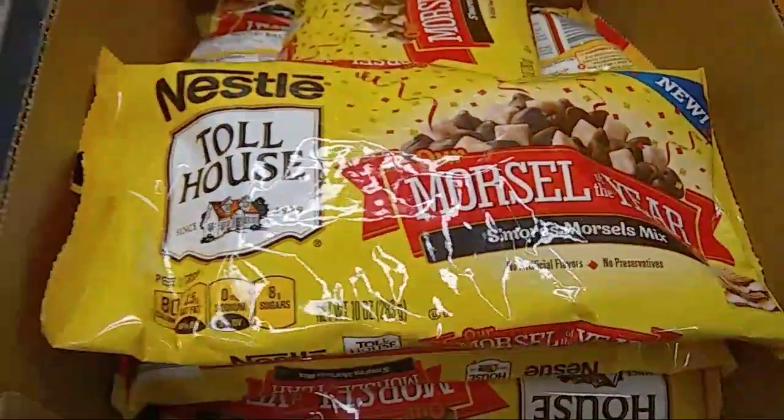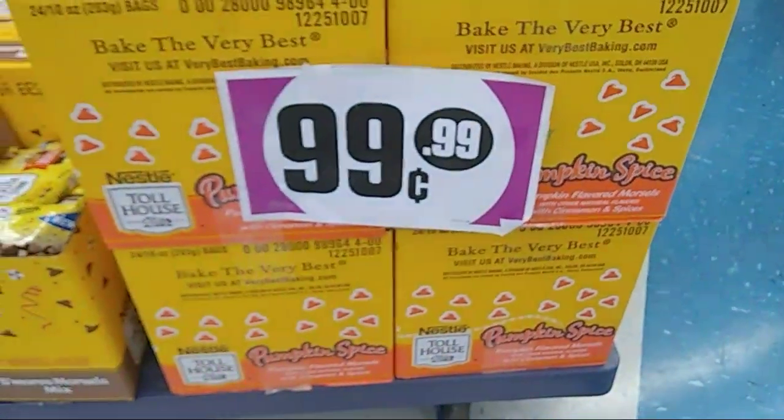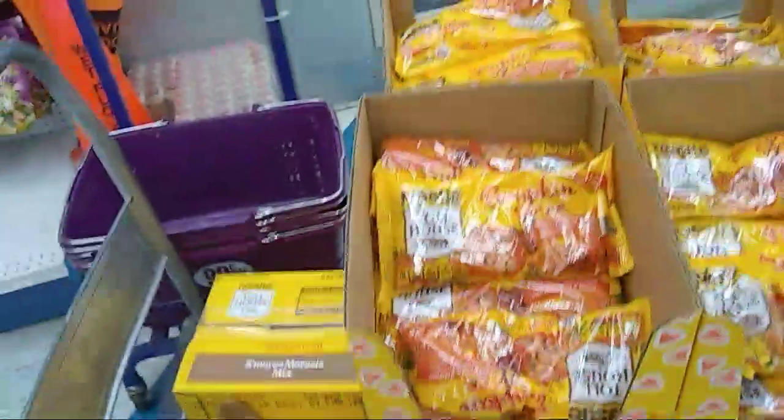Here are those Nestlé Toll House morsels of the year. Look how much they have of that pumpkin. You know what, actually this store is not well stocked — this is not one of my go-to's.